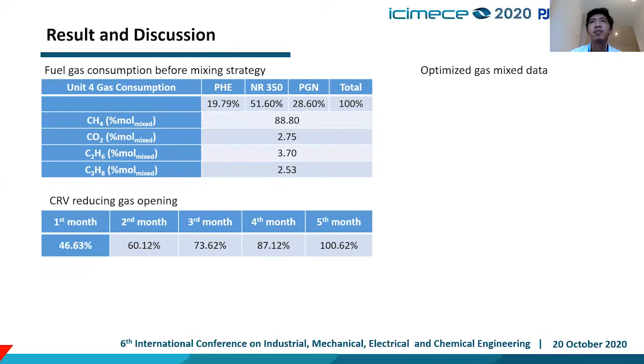After optimizing the gas mix by increasing NR consumption to 51%, we can see in the fifth month the CRV reducing gas valve opening is fully open. This means we only need two inspections with this strategy, compared to three to four inspections before the strategy was applied.